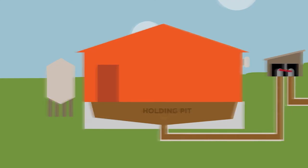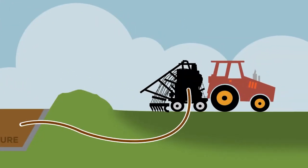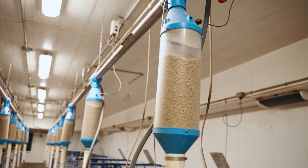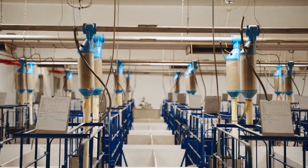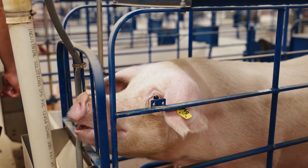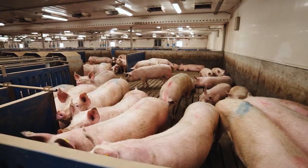Once the pigs reach a significant weight, usually around six months old, they are moved to finishing barns. These barns are designed to accommodate the growing pigs, providing ample space and access to food and water. The pigs continue to receive a balanced diet that maximizes their growth and prepares them for market. The finishing barns also incorporate advanced technologies such as automated feeding systems and climate control to ensure the pigs are raised in the best possible conditions.